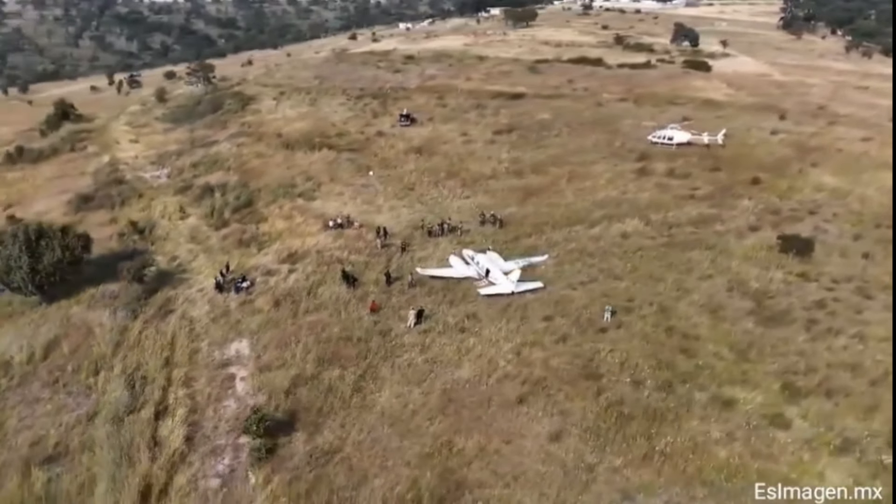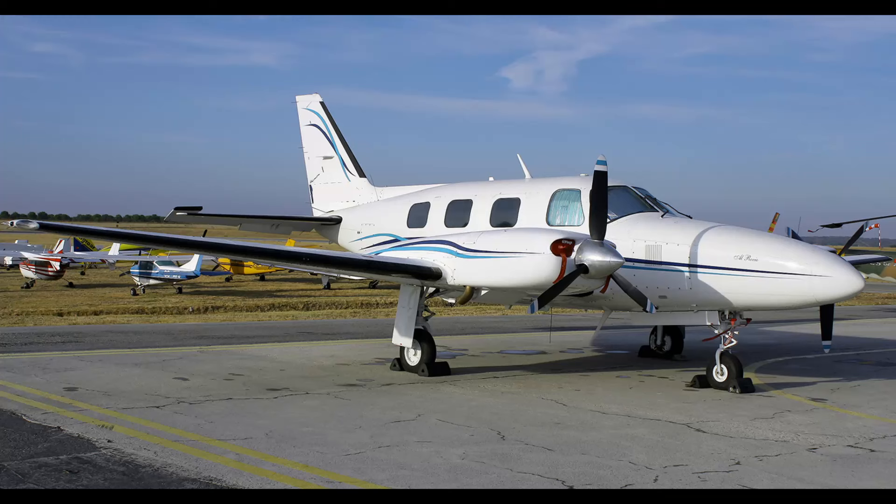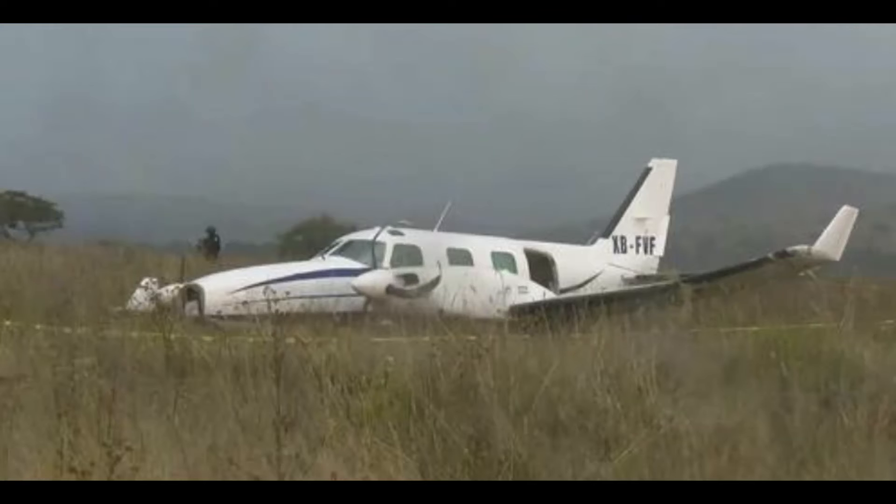This aircraft had three on board and had mechanical issues, had to do a forced landing. Did a pretty good job. The three on board were okay. It was a Piper Navajo, X-Ray Bravo Foxtrot Victor Foxtrot.